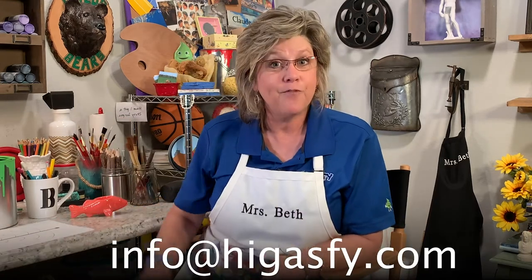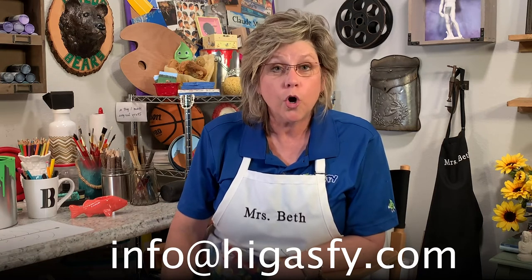Feel free to email us a picture of your very special chandelier at info@highgasfi.com. Or you can go ahead and post it to the High Gasfi Facebook page. But make sure you ask your parents before you do that. Keep checking back on the YouTube channel every day because this week there'll be a different activity for Grant Wood every day.